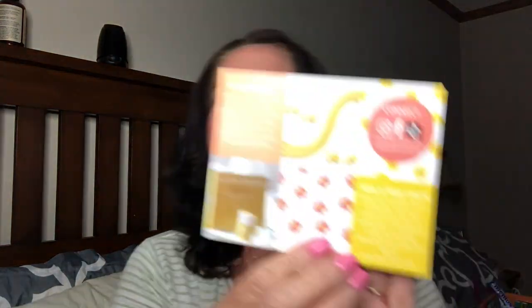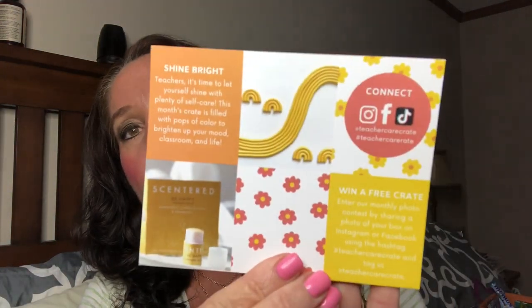It does come packaged up very cutely with all kinds of little neat things in there. It comes with a little card — it has theme information on the front, and on the back, it lists all of the products, their retail values, and a little bit of information. I love it when subscription boxes do that. The theme for July was Shine Bright — teachers, it's time to let yourself shine with plenty of self-care. This month's crate is filled with pops of color to brighten up your mood, classroom, and life.